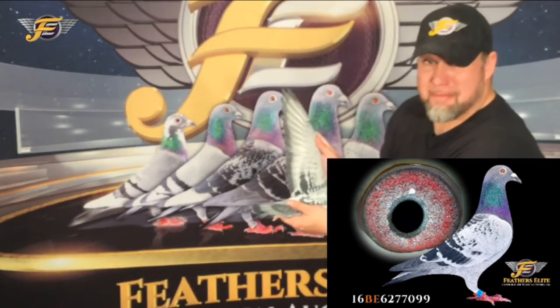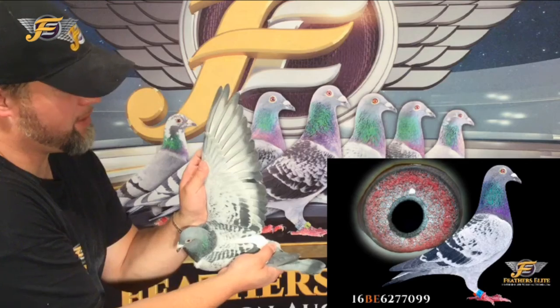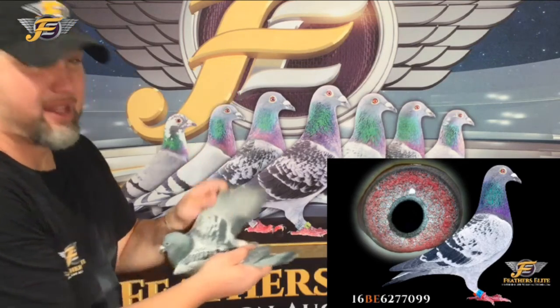A very keen face. I'm going to show you the wing. The arm and wing on this pigeon is absolutely tremendous. Let's check out this wing on her. I'll bring it up just a bit so you can see. She vibrates everything you're looking for in a hen.